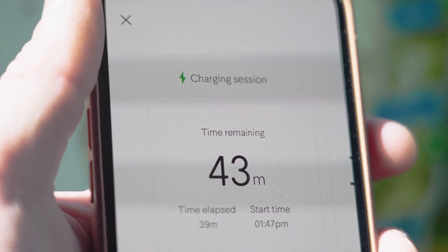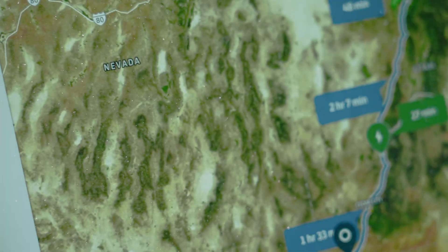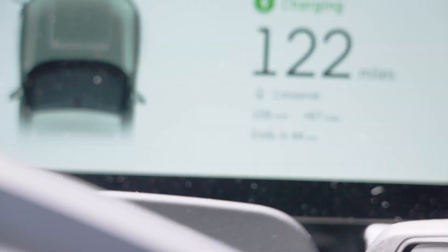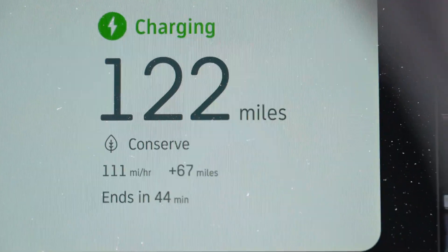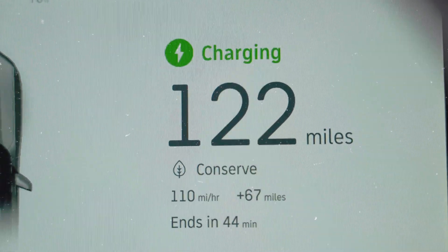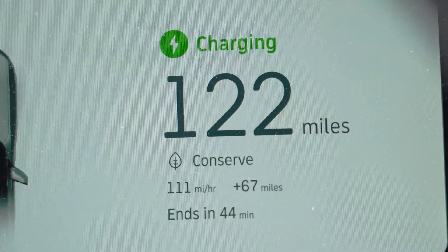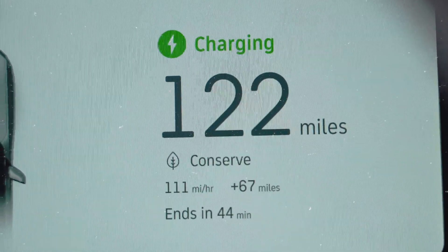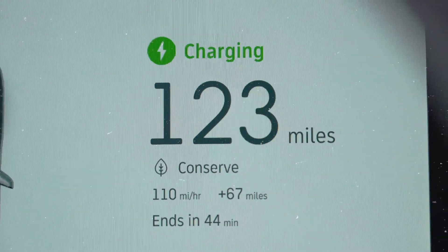Hopefully that answers your questions about charging. I 100% recommend: do not go to a 7.7-kilowatt charging station, because that would have taken me an entire day versus this. Now I'm enjoying a good cushion before my wall charger is installed.